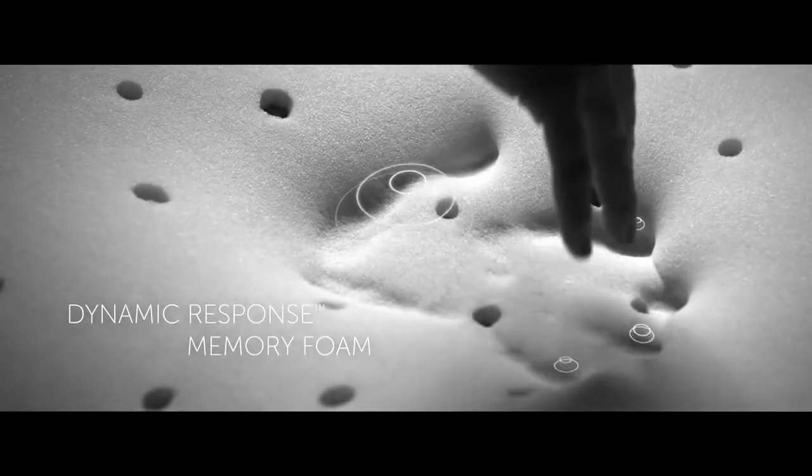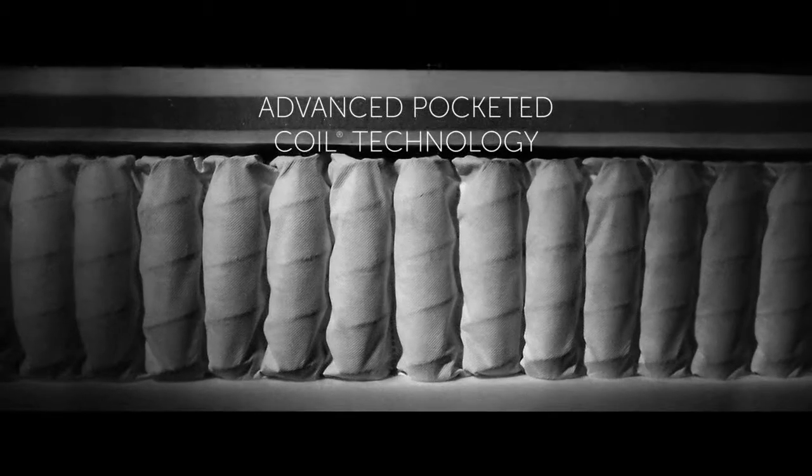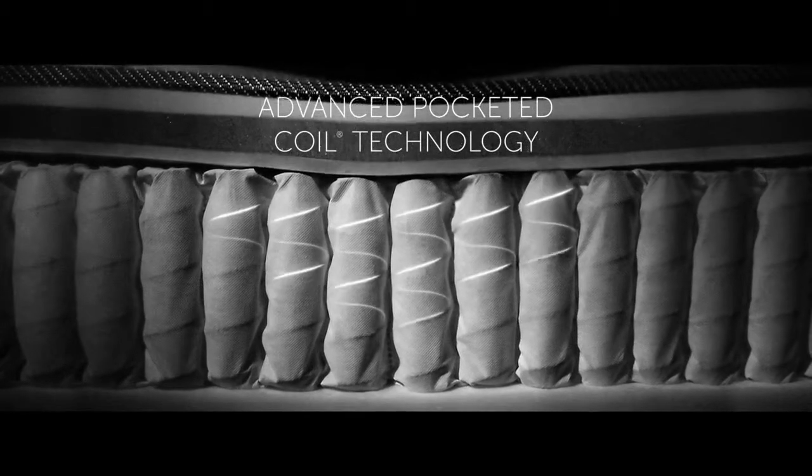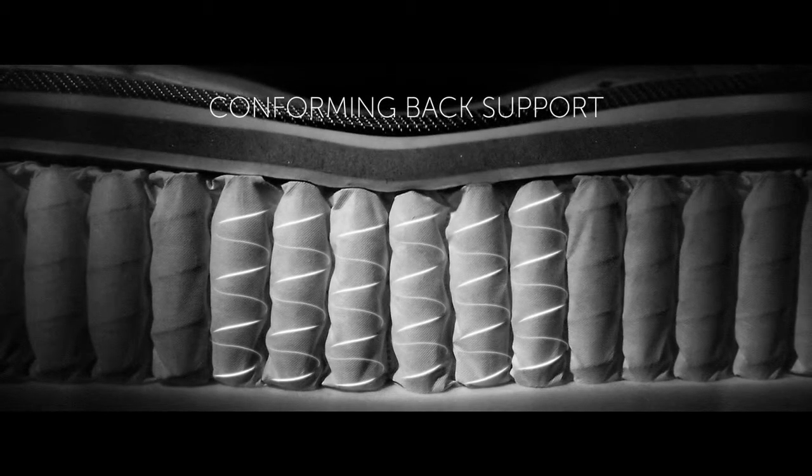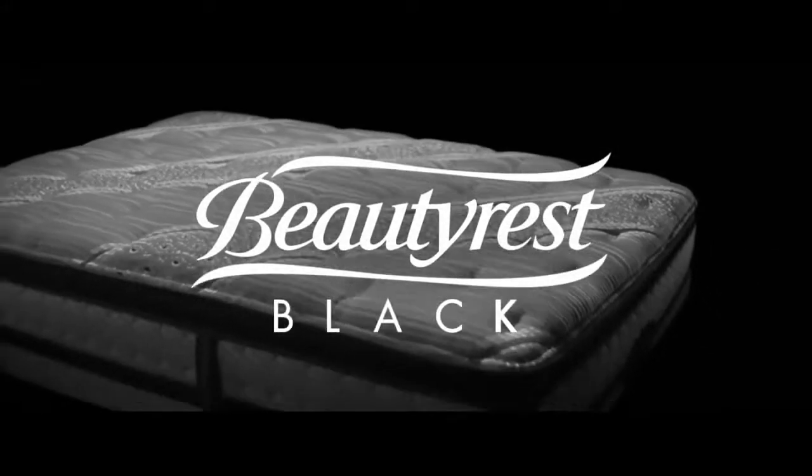Exclusive memory foam, designed in Italy, works in concert with our advanced pocketed coils to deliver our most conforming back support and pressure relief. Together, these elements make sleep on a Beautyrest Black the ultimate luxury.